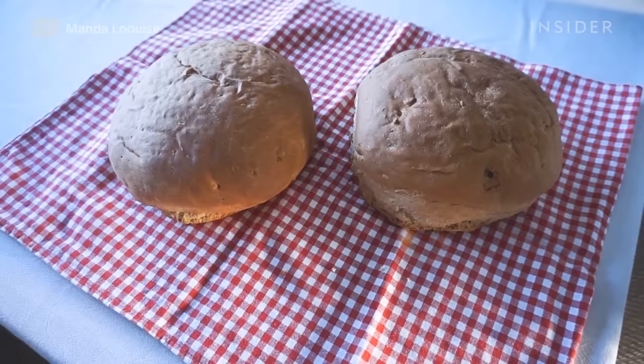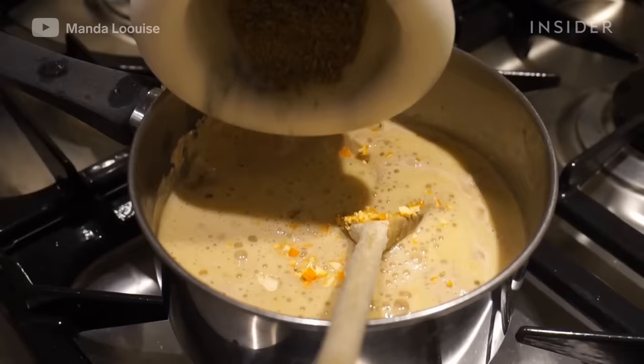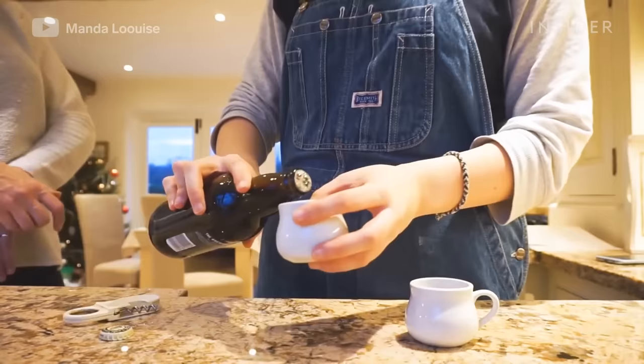Limpa, a Swedish word meaning loaf, has slightly changed with each generation. A popular recipe for Swedish limpa bread incorporates fennel or anise seeds, a sweetener, and orange zest. However, a traditional recipe uses brewer's wort.